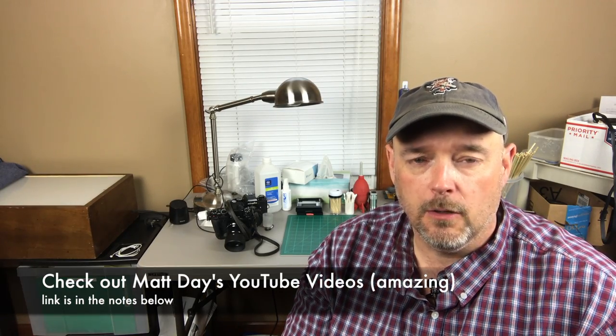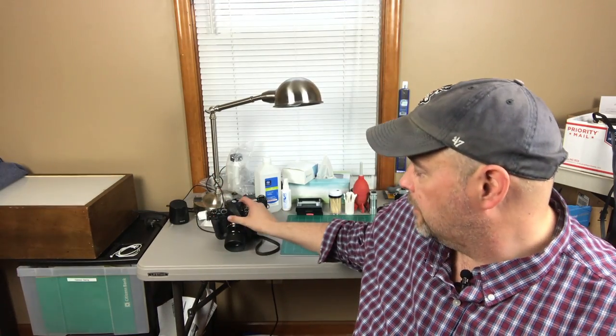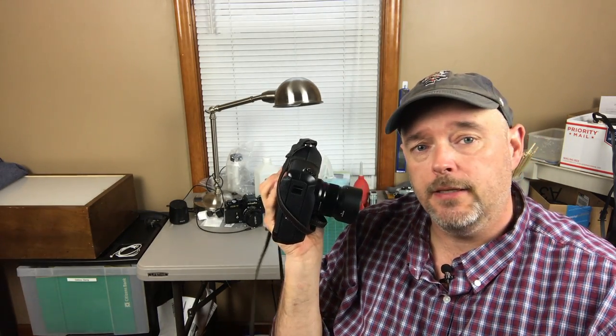This is 100% inspired by Matt Day, who did a video on an X-Pro2 that he sold in order to get a digital Leica. I am not getting a digital Leica. Instead, I returned my X-T2 and decided to keep my X-T1, believe it or not.